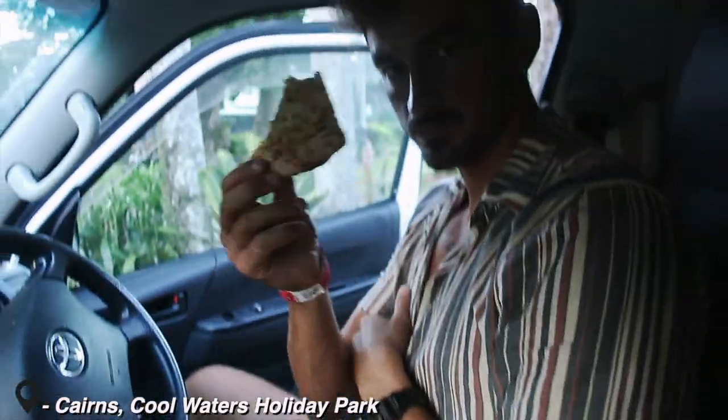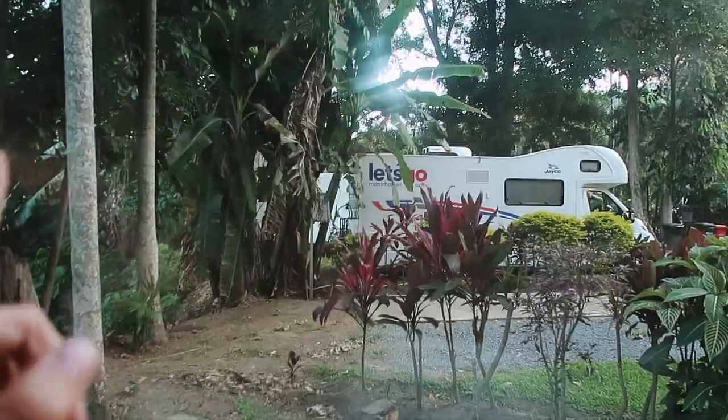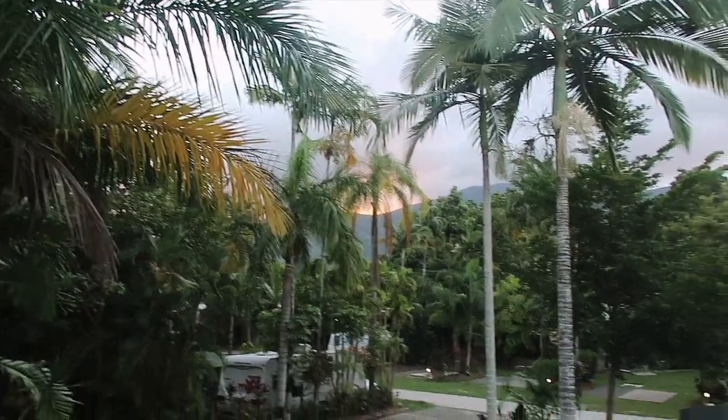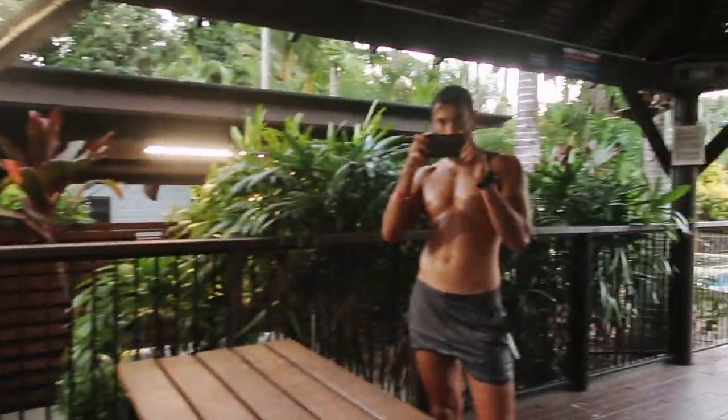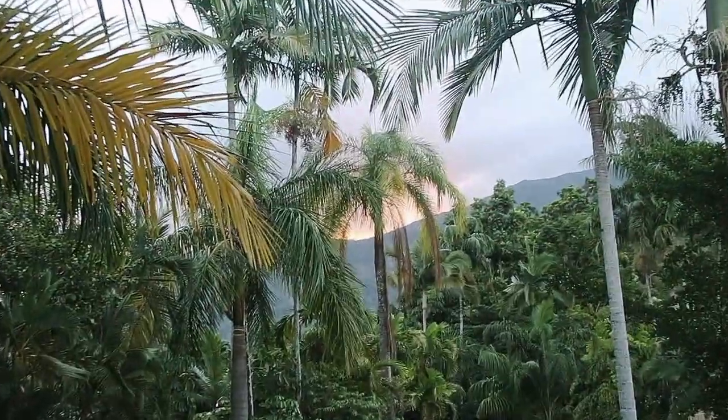We just arrived in Cairns and got some lovely garlic bread - stone baked, amazing. We've just arrived at our campsite called Cool Waters Holiday Park and it looks really really nice. We're by a little creek where you can go swimming, there's a turtle centre where you can feed them, a pool and a spa. We're going to explore and then freshen up and go out for a drink and a meal - a bit different to living in the rainforest for three days. The sun's just setting over the mountain and the park is surrounded by jungle and mountains. Beautiful sunset.